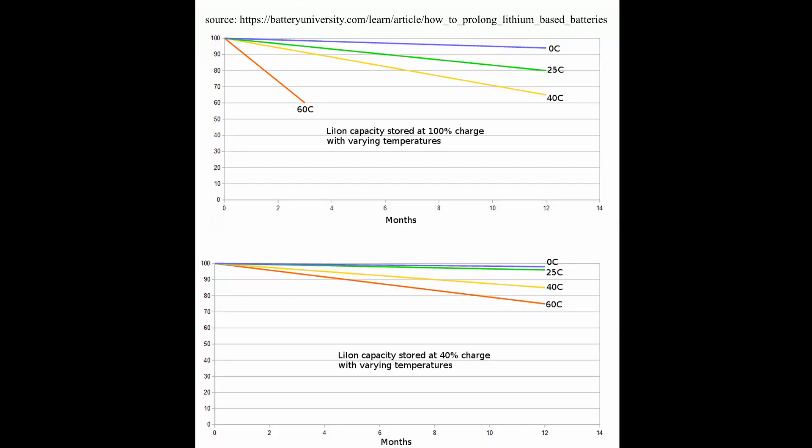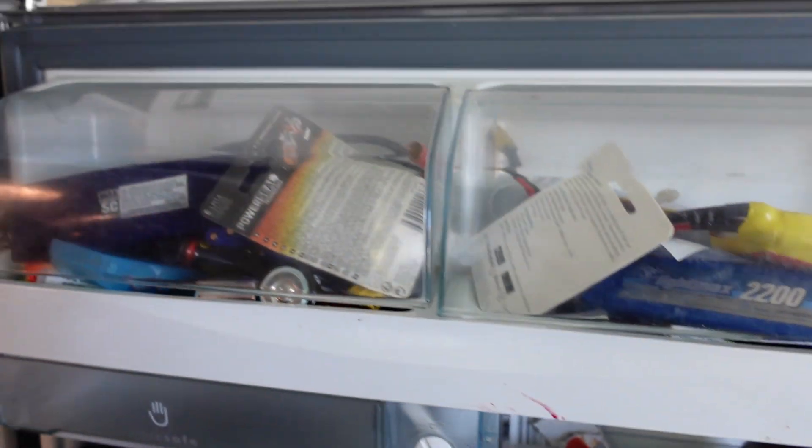With AGMs you have to try and keep them as close to 100% as you can — this reduces sulfation on the plates and extends their life. A lot of people think lithium is the same, but that's actually not the case. You should try and keep lithium just below half charge, especially if you're storing it. Charts of conventional lithium-ion chemistry show much greater battery decay when stored at 100% versus 40% charge. If you want to extend battery life as much as possible, maybe set your charge controller to 80% rather than 100%. And with all batteries, try and keep them in as cool a space as possible to extend their life.